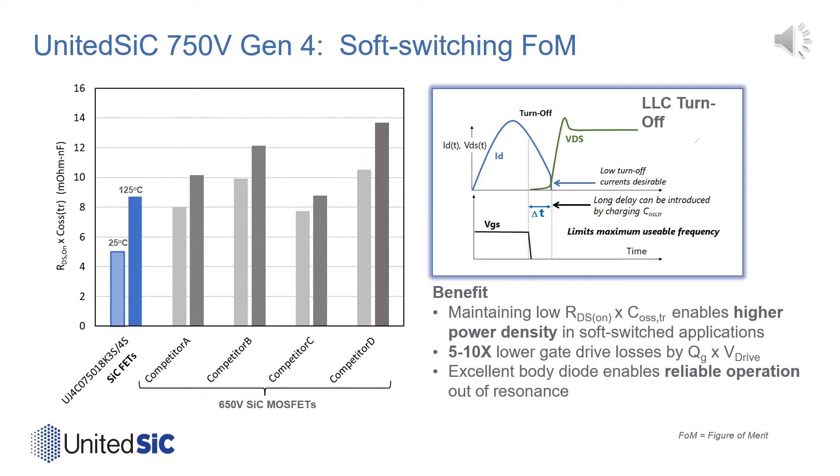If we consider the figure of merit of RDS-on times COSS time-related, one can see that the 750-volt United Silicon Carbide FETs offer substantially lower capacitance for a given on-resistance than their silicon carbide competitors and silicon superjunction. Additionally, the United Silicon Carbide FETs' low gate charge and low required gate voltage can reduce driver losses and lower thermal stress in high-frequency switching applications.